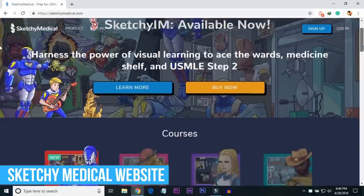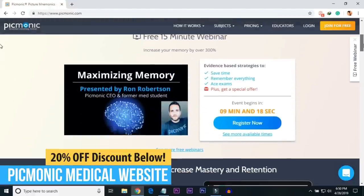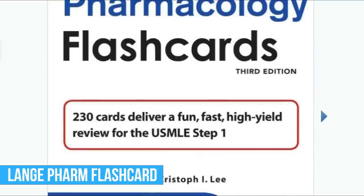Resources to master micro and pharm include Sketchy Medical — which includes Sketchy Pharm and Sketchy Micro — great resources. Picmonic is great for anyone who likes short videos. Langa Pharm flashcards are also amazing. Any resource I mention in this video will be linked down below with any corresponding discounts. Make sure when designing your study schedule you dedicate at least 20 minutes every single day to both pharm and micro, because you can pick those low-hanging fruits and raise your score pretty exponentially.